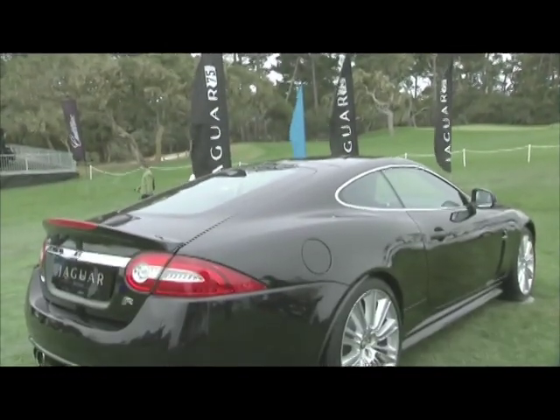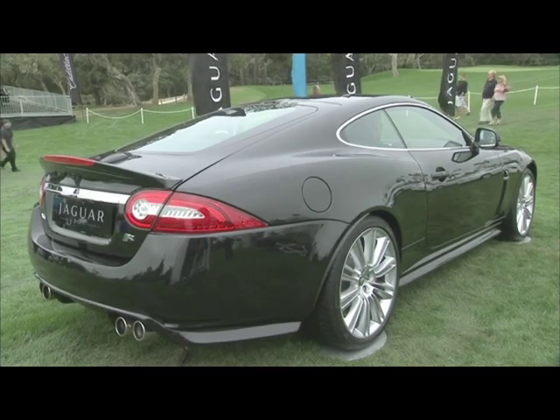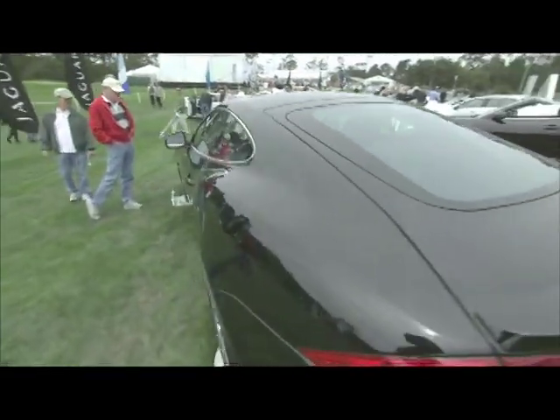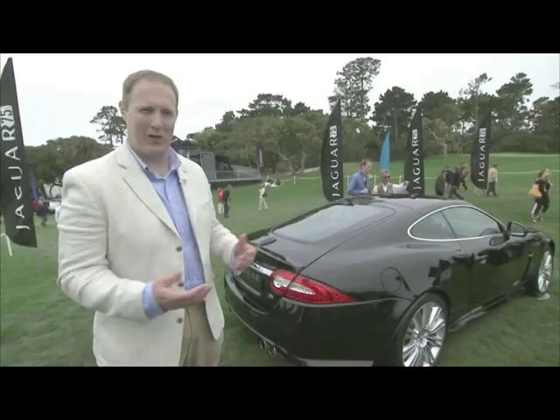As part of Jaguar's 75th birthday celebrations, we wanted to do a really special limited edition XK. We have a long heritage of bringing limited editions to the market — we've got the XKSS, and 12 of the 16 vehicles are here at Pebble Beach. So we also wanted to do something with the modern car, and we've done the XKR175.